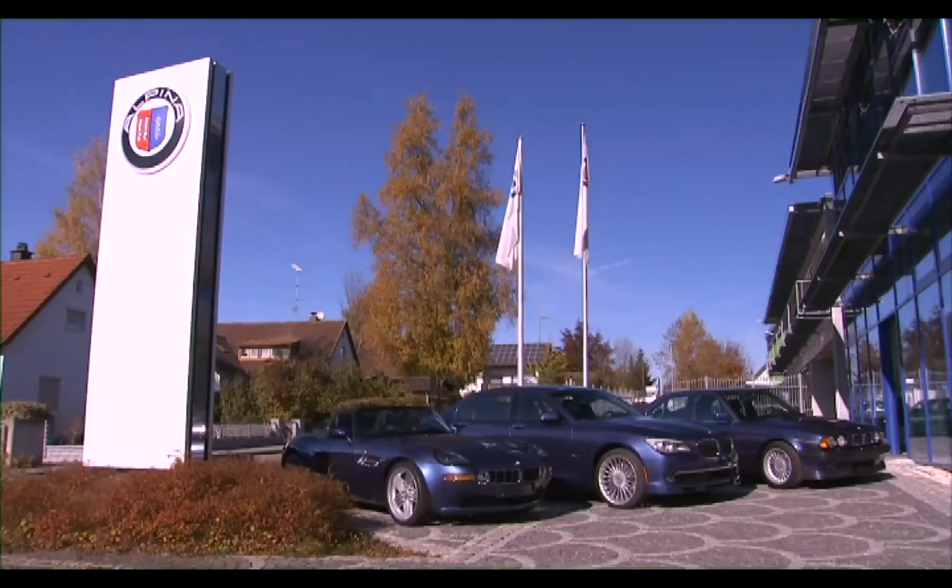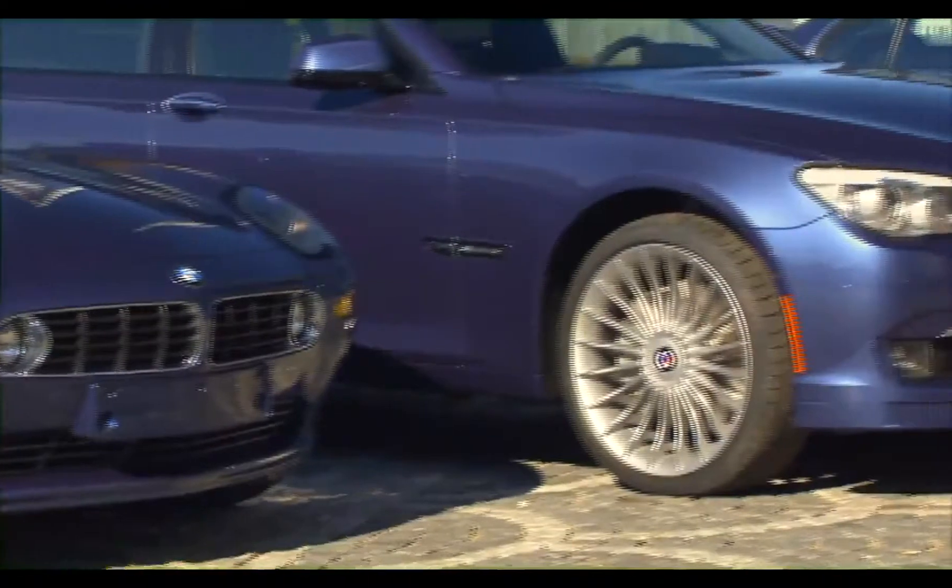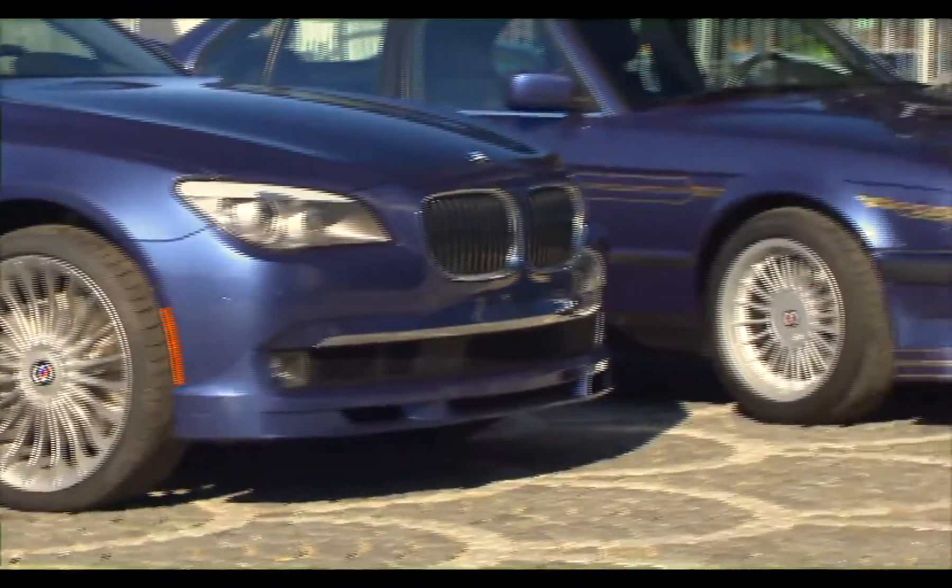BMW Alpina cars are produced for the demands of very experienced drivers, for people who have a special favor for craftsmanship, for sportiness, for luxury — in short, for the good things of life.